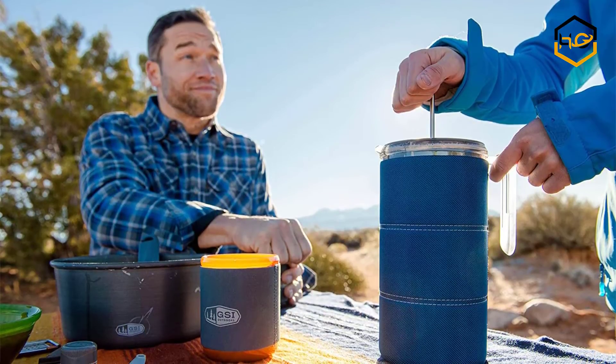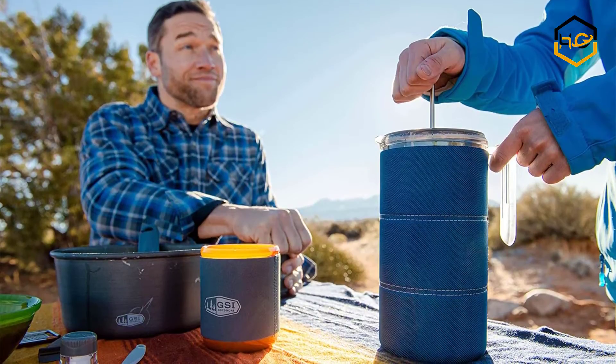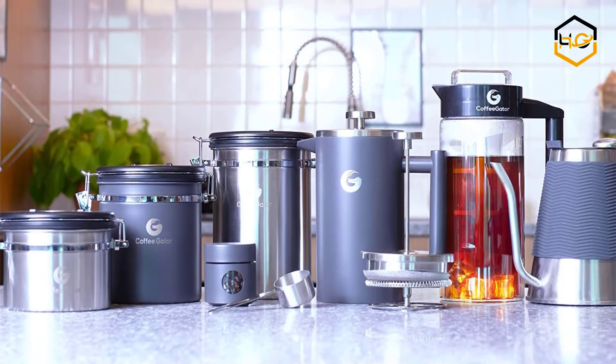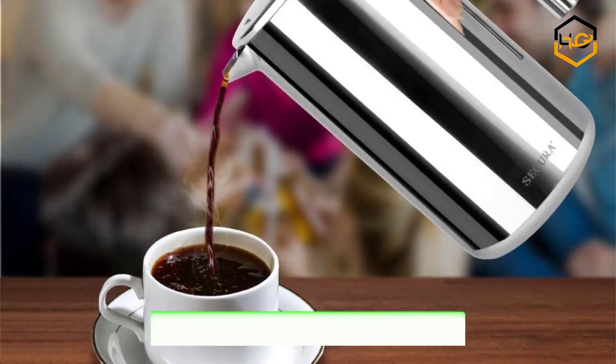Hey guys, in today's video we'll be checking out some of the best camping coffee makers available in the market. We have ranked them according to their quality, capacity, price, user satisfaction, and ease of use. You can find out more info about them in the description box below.